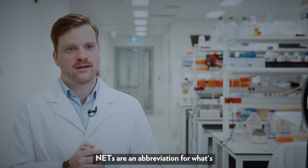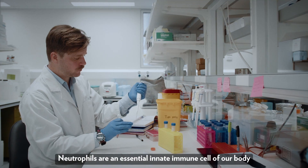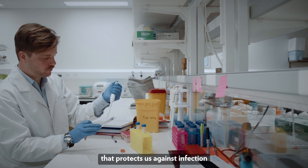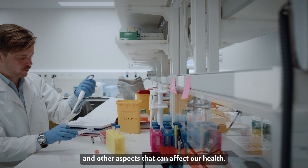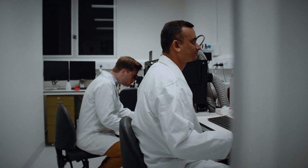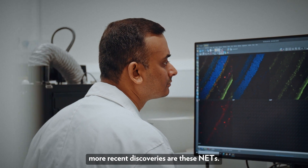NETs are an abbreviation for what's known as neutrophil extracellular traps. Neutrophils are an essential innate immune cell of our body that protects us against infection and other aspects that can affect our health. They're usually known as the first responders. Of the many functions that neutrophils have, one of the more recent discoveries are these NETs.